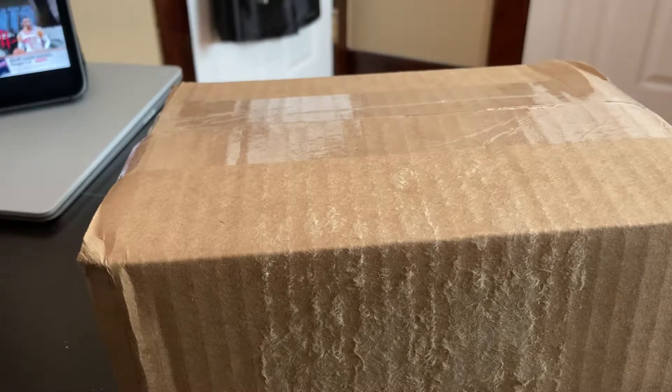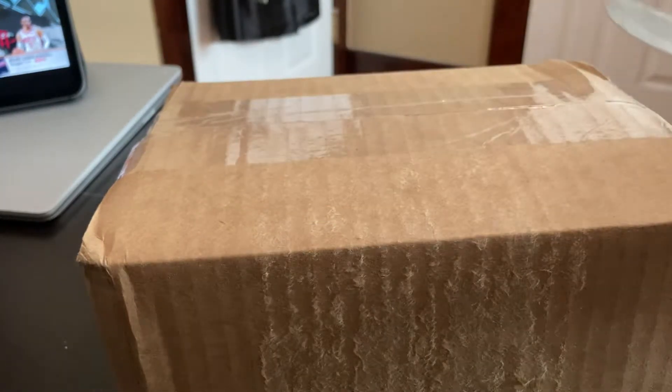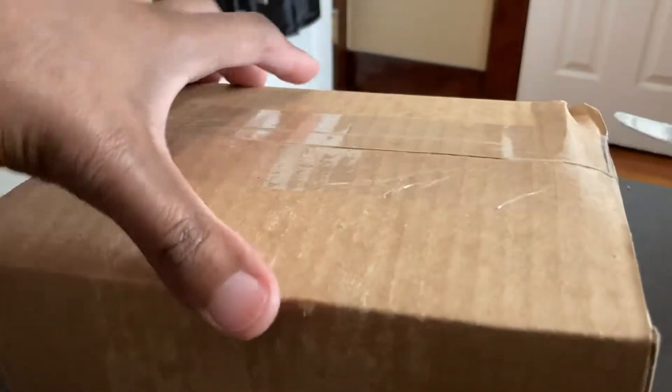YouTube, what's going on, it's your boy Yella. Today is Wednesday, August 19th — the day I pre-ordered this thing a few weeks ago, thought it would never come, and it showed up today. Shout out to FedEx, shout out to the safe unboxing knife — let's just get right into it.